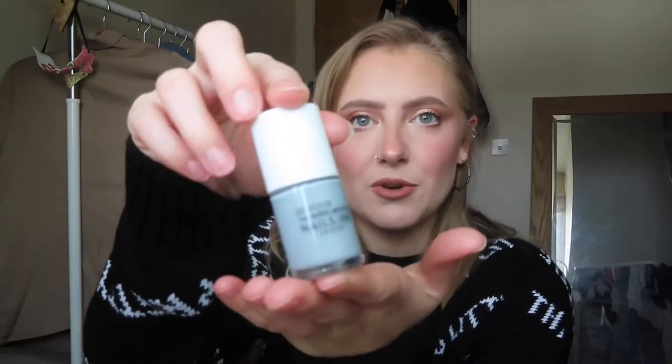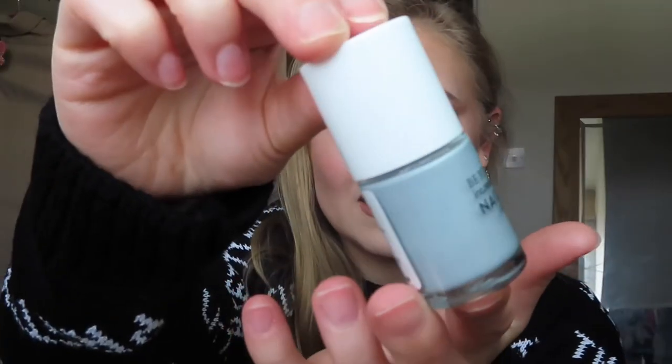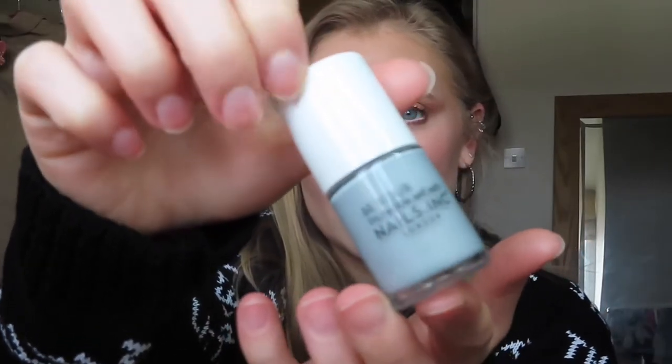I want to show you my favorite nail polish of the month. I've been painting my nails each week, apart from this week because I'm trying to get them into good condition, but they just don't really want to grow. So my favorite nail polish of March has to be this little Nails Inc one.